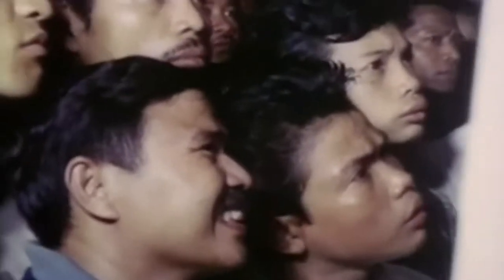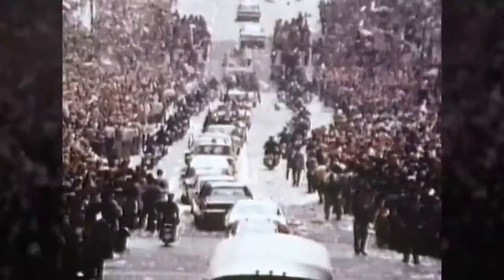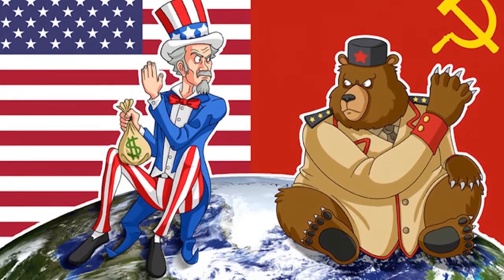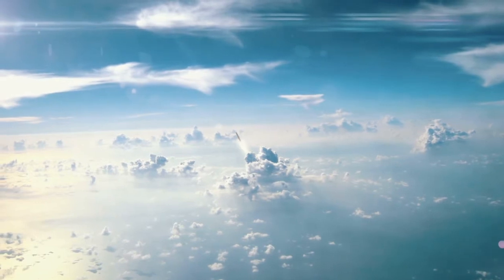The trio successfully returned to Earth on July 24, landing safely in the Pacific Ocean. The moon landing was broadcast on TVs across the Earth to an international audience, fondly remembered with Neil Armstrong's famous words: 'One small step for man, one giant leap for mankind.' The Apollo 11 mission effectively ended the space race, a period of geopolitical tension during the Cold War where the USA and USSR competed to develop space travel.